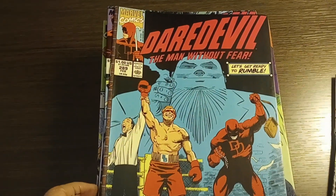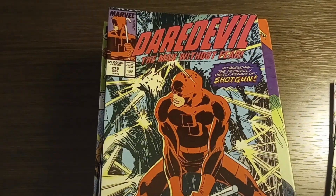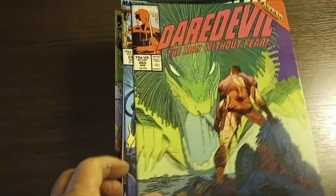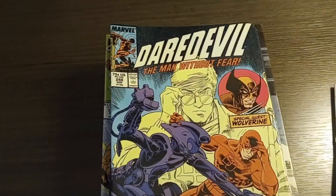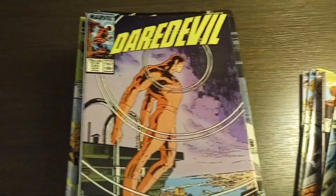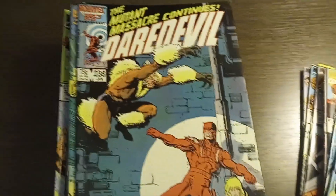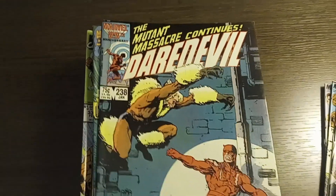Daredevil number 289, Daredevil number 272, Daredevil number 265, Daredevil number 248, Daredevil number 241 — that's got Wolverine in it — Daredevil number 238, and he's fighting Sabretooth there.